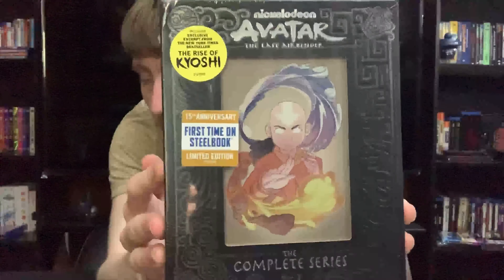There we have the first Steelbook, Book One: Water. Here we have the front — nice shot of Katara. We have the spine and the back. You might have noticed some of these images on the promotional art. I actually thought these were the front of the packaging, but they're actually the back. Very great artwork — we have Aang with waterbending. Going inside, these are just the same exact discs you can get on the standard edition, which I'll show in a comparison afterwards. Everything is the same on these from those editions as well.